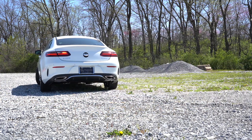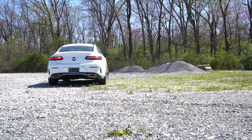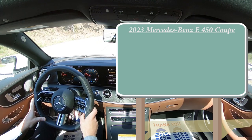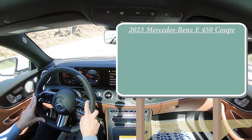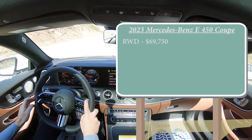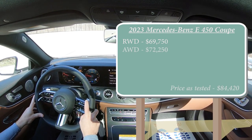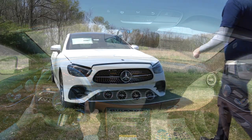Let's start with pricing. There are two different configurations for the E450: the rear-wheel-drive configuration starting at $69,750, and then the 4MATIC all-wheel drive — which is the one we have today — starting at $72,250.